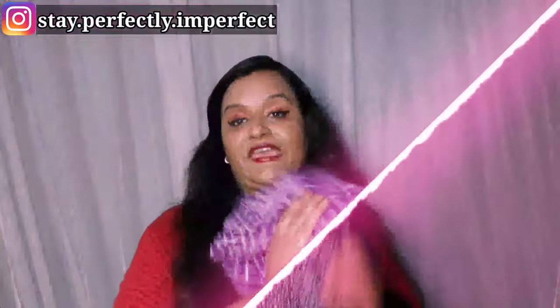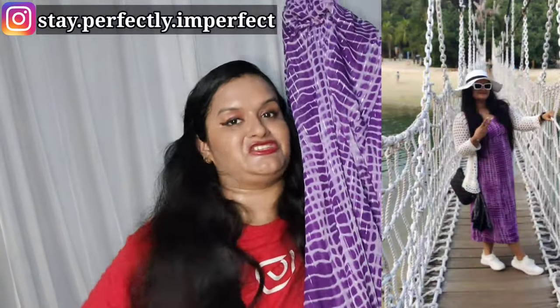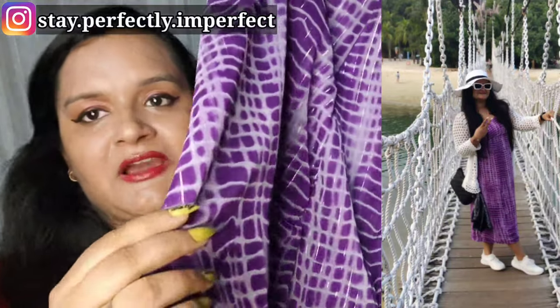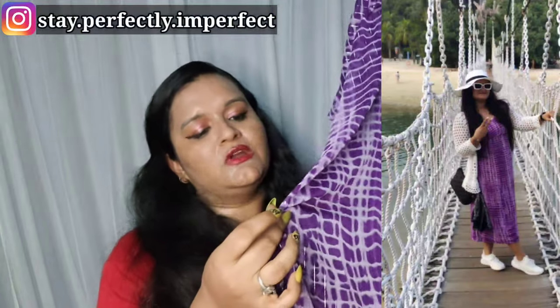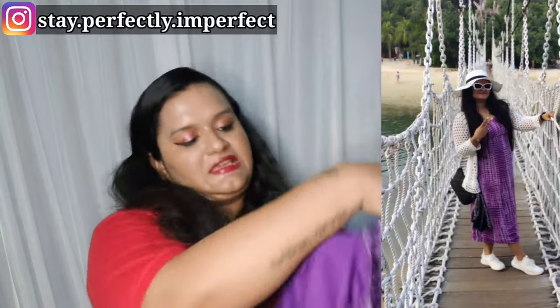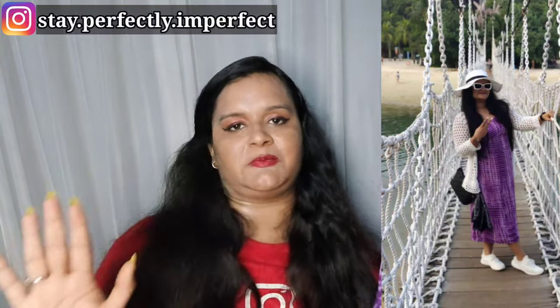Now let's move to the second dress. It is a shimmer dress — not exactly georgette but similar. It comes with an inner lining, so it is not transparent. You can wear it easily.